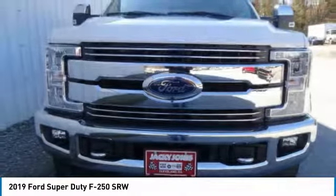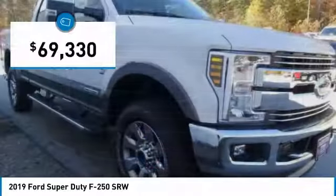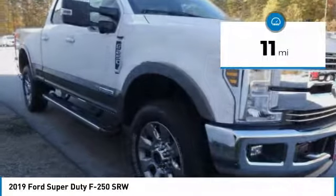Ford F-250 Super Duty, and is priced below $70,000. This vehicle has less than 100 miles.